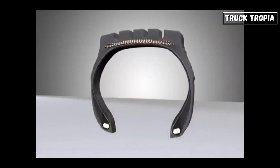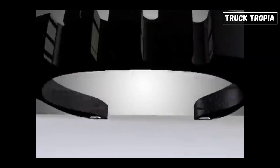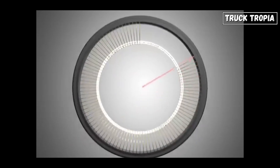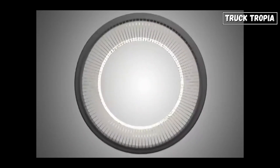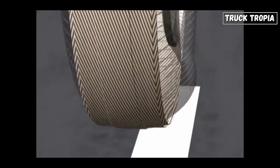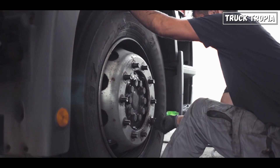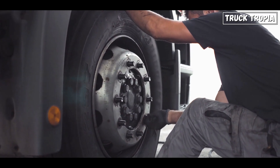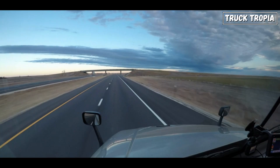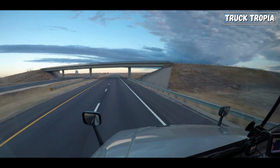Tires subjected to heavy loads can generate excessive heat due to increased friction with the road surface. Over time, this heat buildup can degrade tire materials and lead to premature tire failure. Spreading the load across multiple axles reduces the heat generated by each tire. Trucking companies benefit from improved tire maintenance, reduced downtime, and lowered operational expenses, making trucks with multiple axles a prudent choice for long-term efficiency and sustainability.